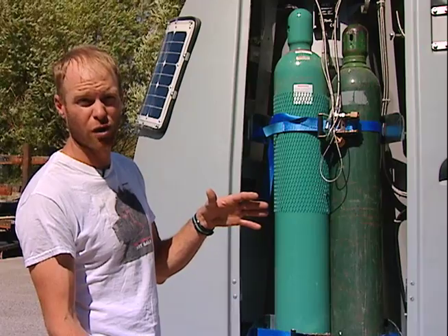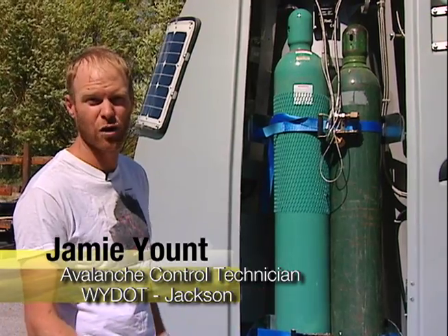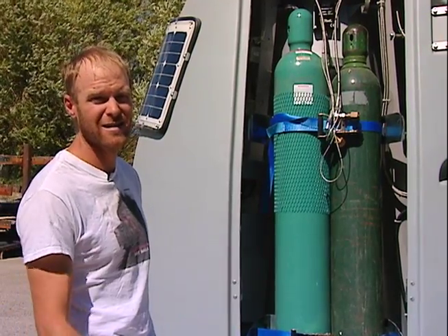The explosion goes off above the surface of the snow, and so the shock wave travels quite a bit farther. It's a lot more effective than if you actually had an explosive placed into the snow.